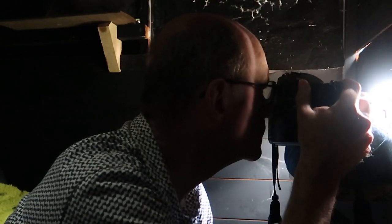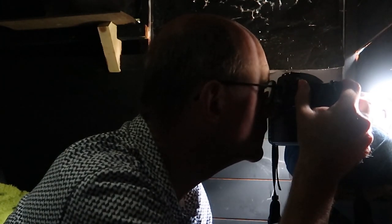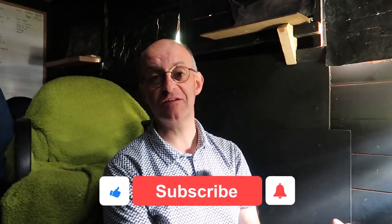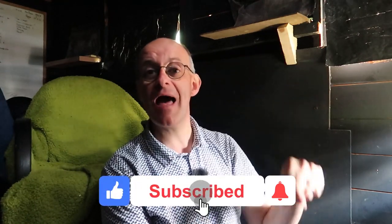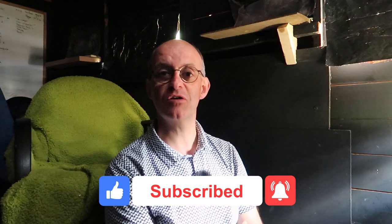The door's shut and I think I'm safe. As long as I stay still I would imagine that they won't bother me, so I'll just carry on and pretend they're not there. If this is the first time you've visited the channel, don't forget to click like, subscribe and the bell notifications to make sure that you don't miss out on any of my future content.